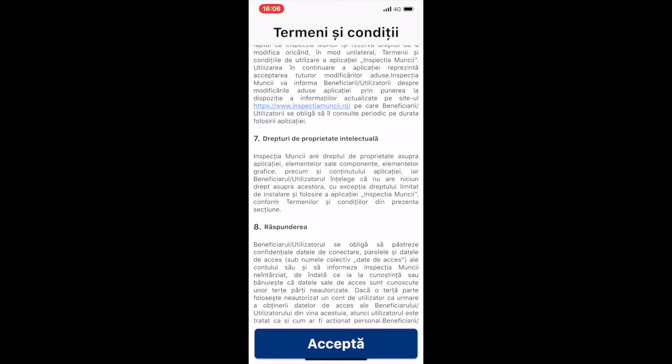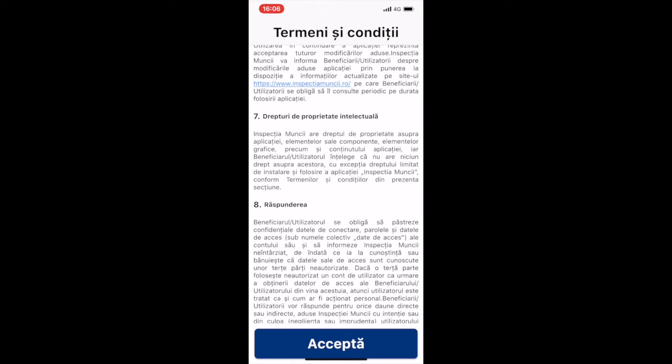In terms of intellectual property, Inspectia Muncii maintains its IP on the app, on its components, on the graphics, as well as on the content. The user understands that they have no right on it, except for the limited right to install and use the app according to the terms and conditions.